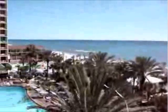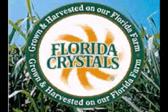Bienvenido a Florida. Over 1,300 miles of white sandy beaches bring in over 40% of the state's annual revenue. But it was not always sand that was most important — in antebellum Florida, it was sugar.